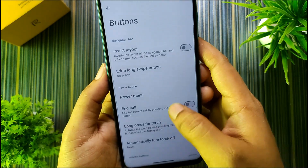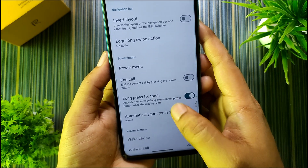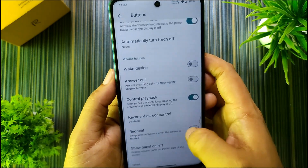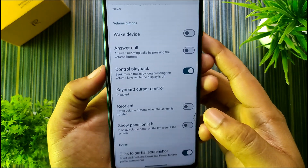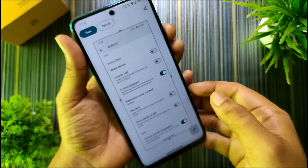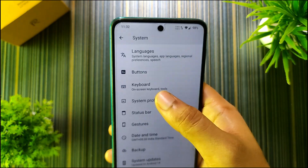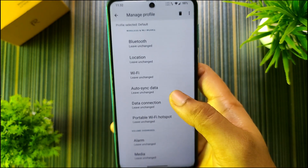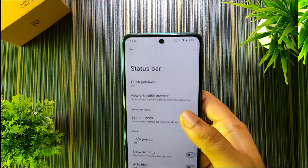In System we have Buttons, and in Buttons we have long press for torch, automatically turn off torch, keyboard cursor control, etc. We also have click to partial screenshot which is working fine, as you can see.